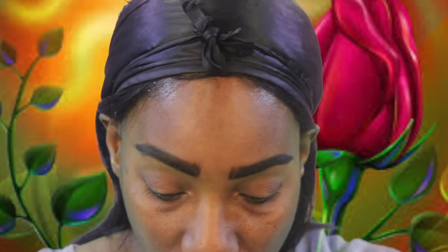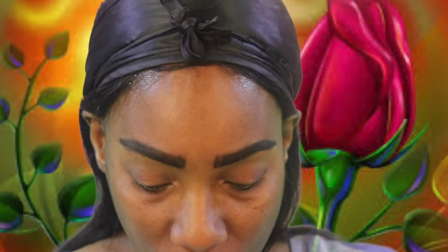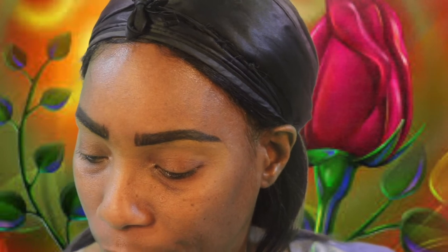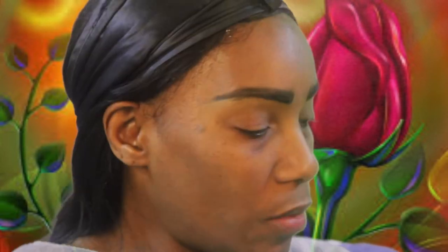So we're pretty much done with the brows. Let's go ahead and do what we came to do today. We're going to see if we can slay this foundation. I'm just going to wet my sponge a bit and go in with my powder. I'm using just my regular translucent powder, my NYC. I'm going to go ahead and place this powder over my face before I go in with the foundation.